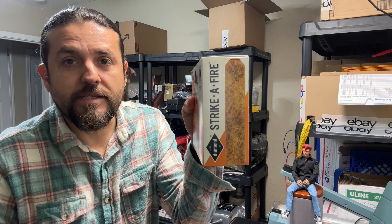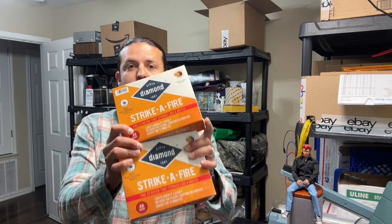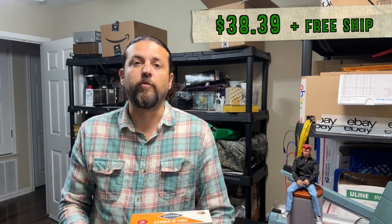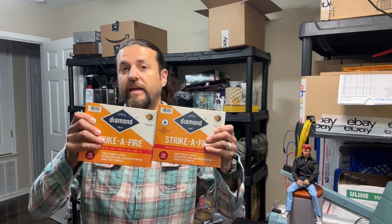Next — diamond stripe fire starters. It's a stick right here. You just strike it and throw it into your fire and it gets your fire started. I bought these for $7 each and I sold them for $30 and $39 with free shipping. I'm not making a lot of money on these because this is a repeat buyer, so I took an offer. I've been selling these year-round and I think I only have two left.